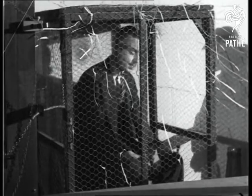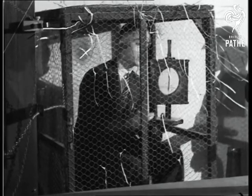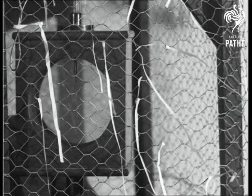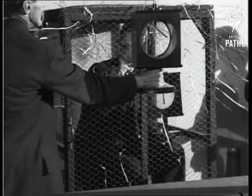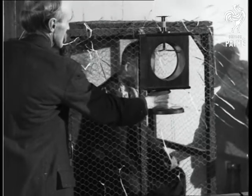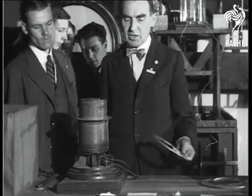The demonstrator inside, however, can feel no effect, nor can the electroscope which he holds up. The electroscope held outside, however, shows the charge is outside. This experiment shows the effect of induced currents.